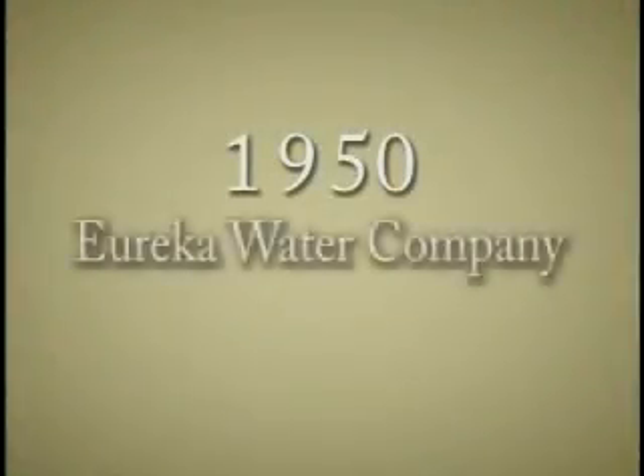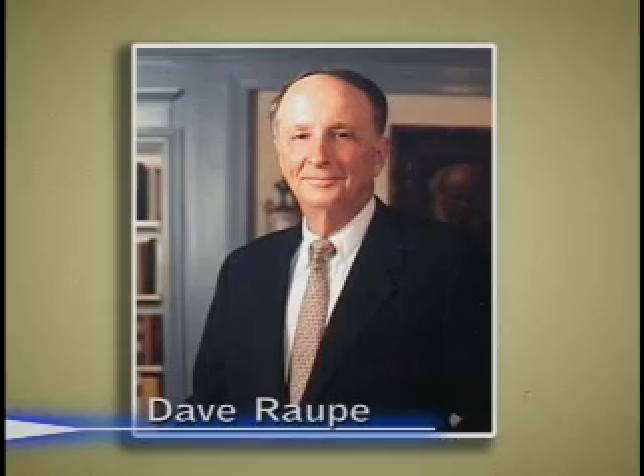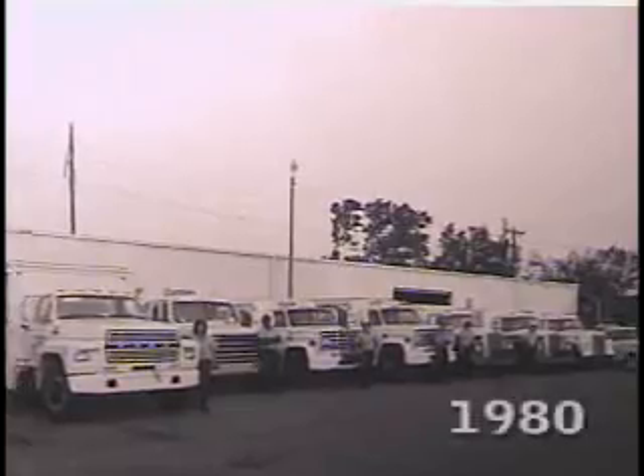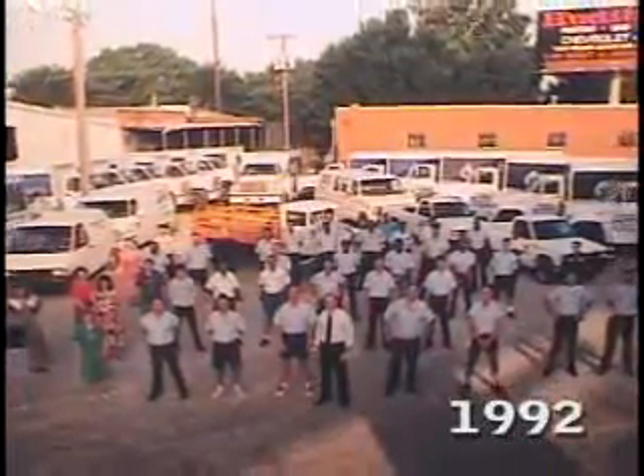In 1950, the company's name was changed to Eureka Water Company. Dave Raup purchased Eureka Water Company in 1971. At that time, the only time water was delivered was when a customer called. Raup revolutionized the system by dividing the city into routes and establishing delivery dates for each customer. He increased the company's existing three routes to the present 28 routes and a customer base of over 30,000.